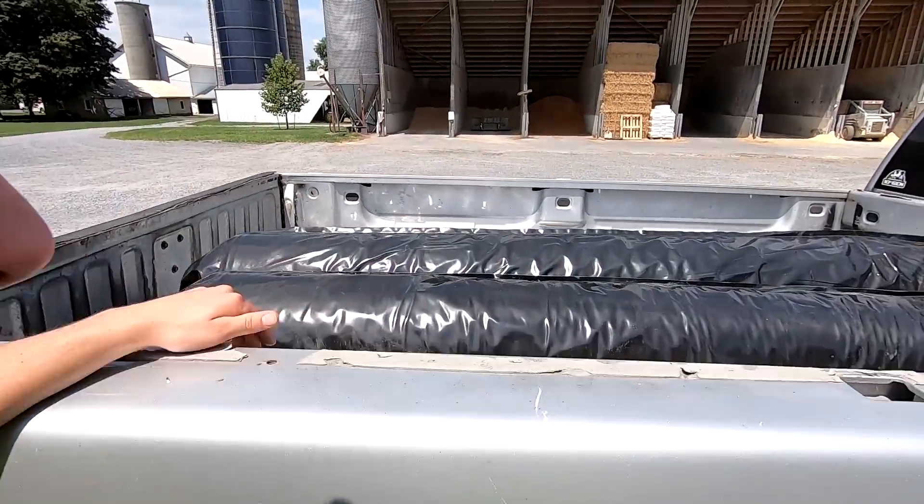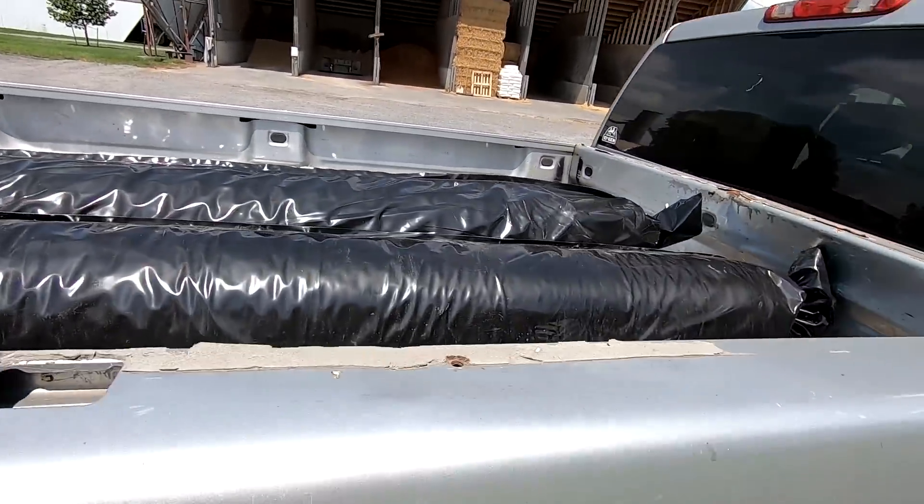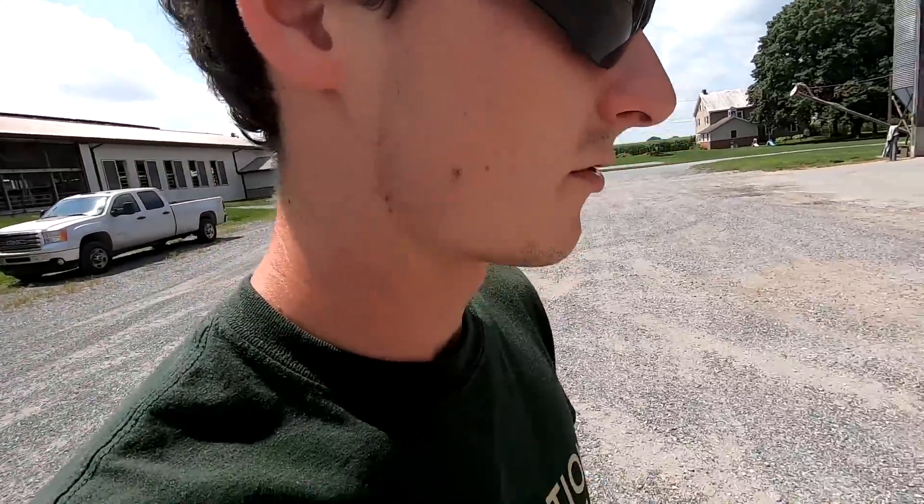I went and picked up all the plastic we're gonna need for three bunkers. Got it from a different company — a local guy that sells it this year. Should get just as good results out of it. I'll have to get dad to help me get those rolls of plastic off — they're kind of heavy, but we'll work them off the back.